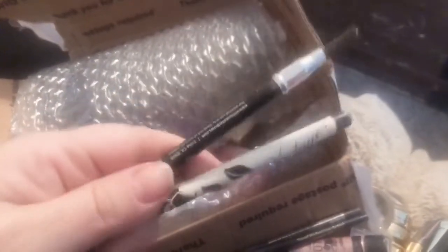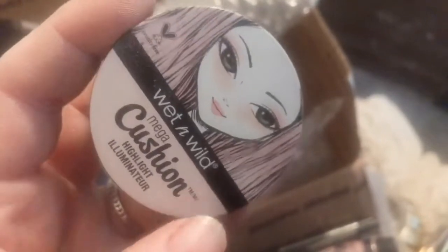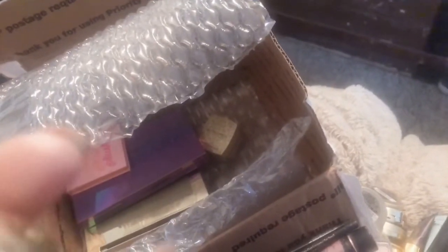We have some eye pencils — we have a Star Looks. We have a Vintage which I like — I used mine up so that's a good one. And I think this is Billion Dollar Brows — yeah, I do like the Billion Dollar Brows. We have a cushion highlight illuminator — these are good, it's good to put on with the sponge and stipple it onto your face. And a couple more things — oh, we got another Bella — Bella Khaki.